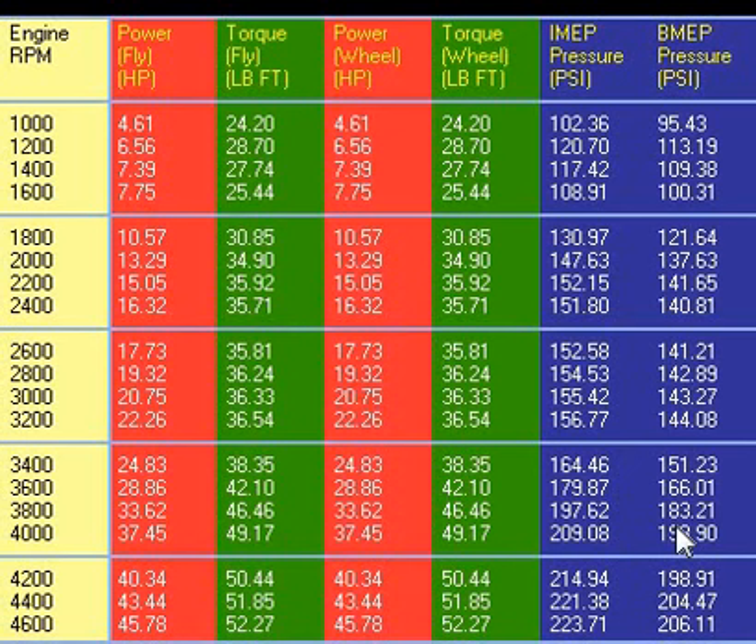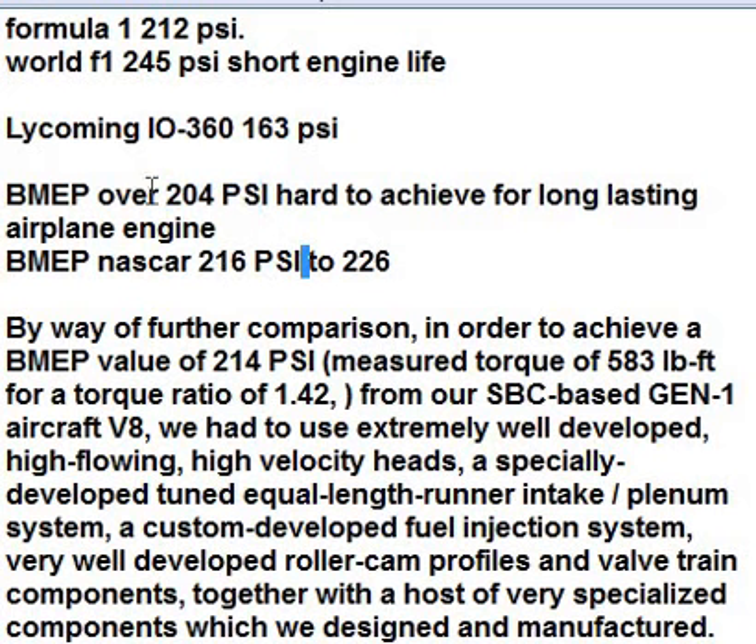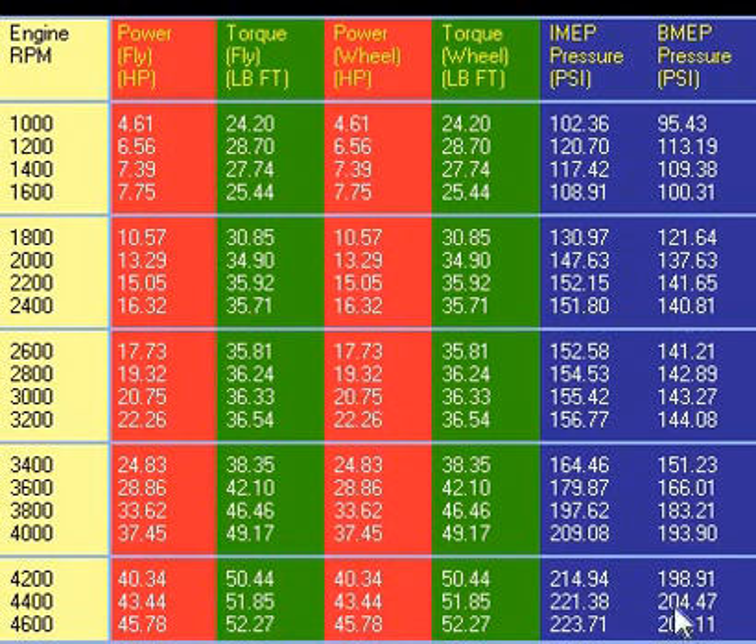So where are we at? This is the 275 with open uncapped headers. We're at 166 — almost like a Lycoming — at 3,600 RPM. Then we rev this thing up for takeoff and we're at 204, 206 at 4,400–4,600 RPM. That's exactly where they state that BMEP over 204 is hard to achieve for a long-lasting airplane engine. But of course, this is just takeoff, so we're not doing this all the time. So it seems reasonable that 204–206 is possible and can work, and then we're back down to 198, 193 going further back.